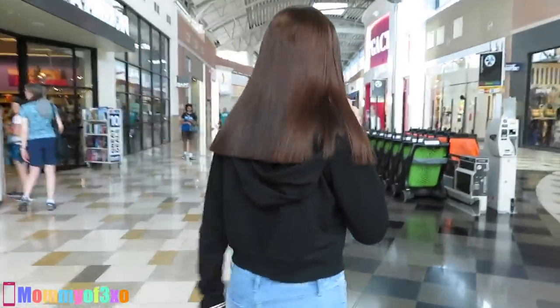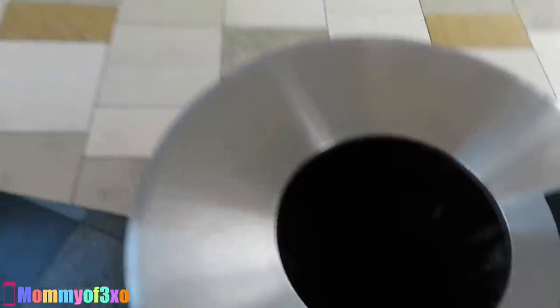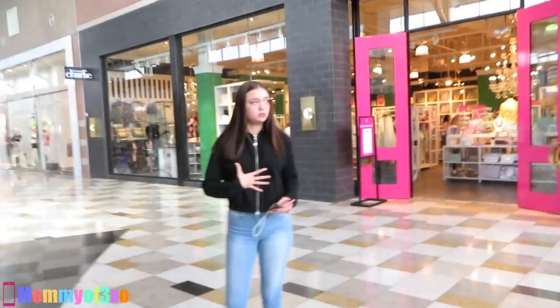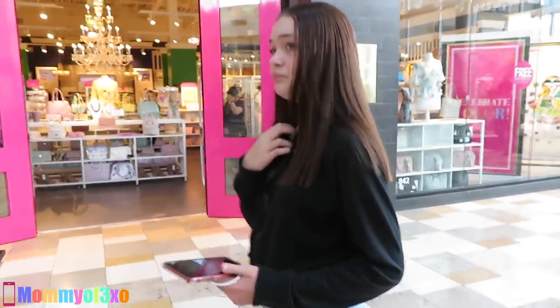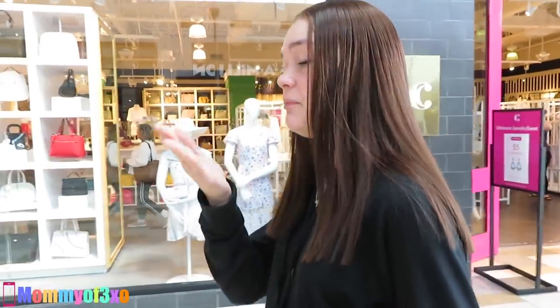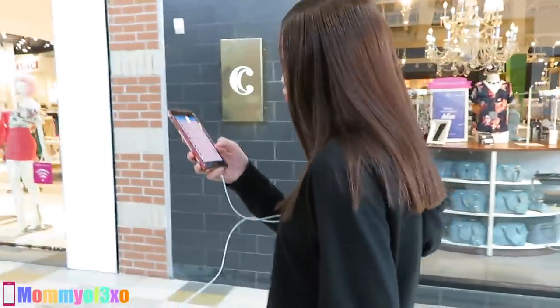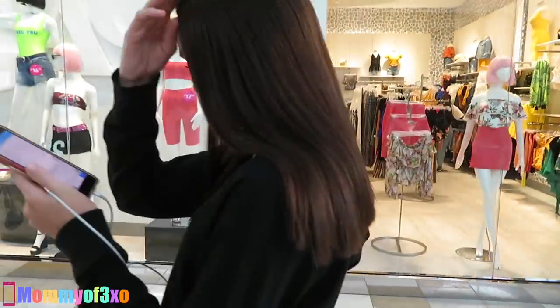Alright guys, we are at the mall and it's just me and Maya today. We're gonna go to the Apple Store. Maya almost threw up her frozen coffee — she drank it too fast, got acid reflux. But yeah, we're going to the Apple Store to try and find the least expensive item in the store.